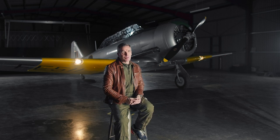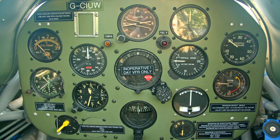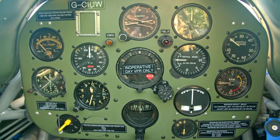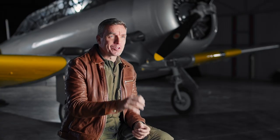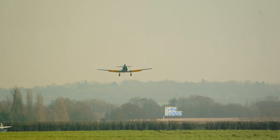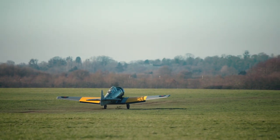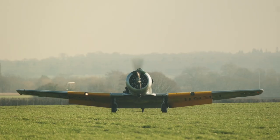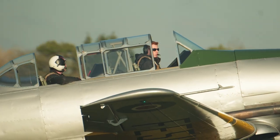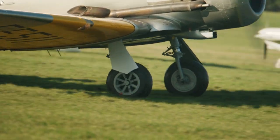I think the one thing I would pick as my favourite thing about the Harvard is just its character — it's an aircraft full of, oozing character from that 1940s period. The Harvard has some specific challenges, and one of the interesting ones is always landing the aircraft; specifically landing it in a crosswind requires really good technique. The Harvard teaches you the right way and the wrong way to do a crosswind landing in a big tailwheel aircraft like this. That's one of the real challenges.